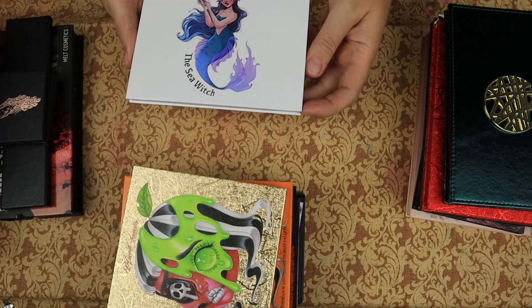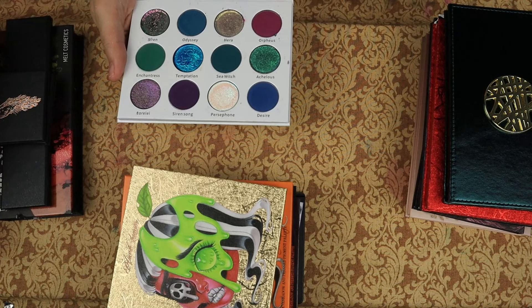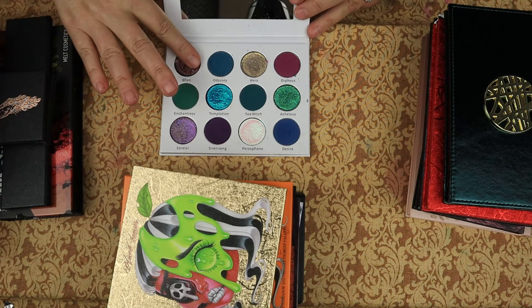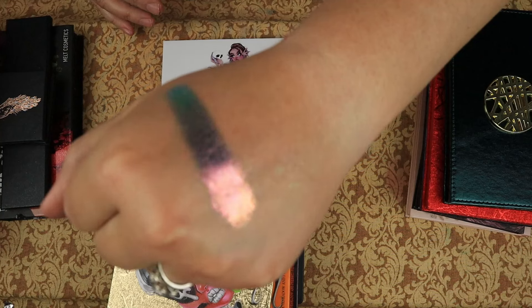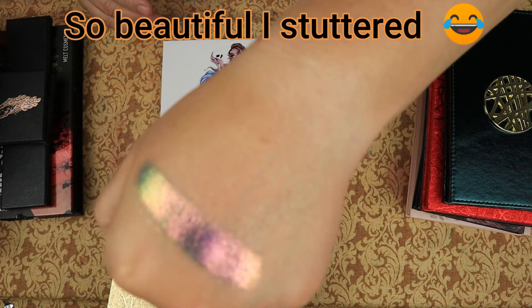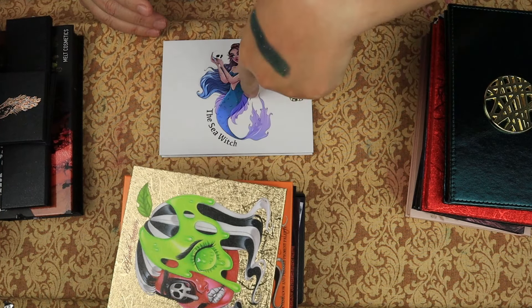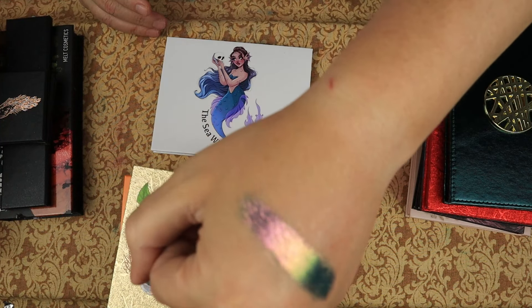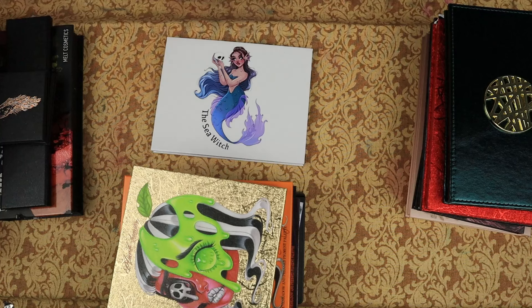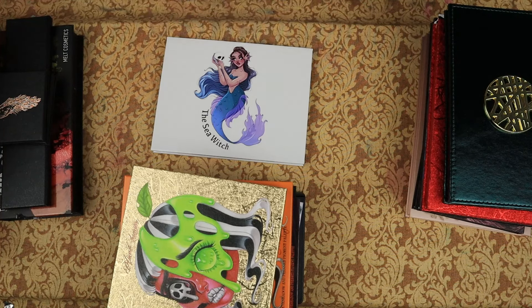Then we have Electrum Cosmetics — the Sea Witch palette. You can pry that from my cold, dead hands — it is unbelievably beautiful. Electrum is kicking all y'all's asses, and that wasn't even an expensive palette. I have not run into an Electrum Cosmetics product that is not absolutely amazing, so I'm going to keep buying Electrum Cosmetics for sure.